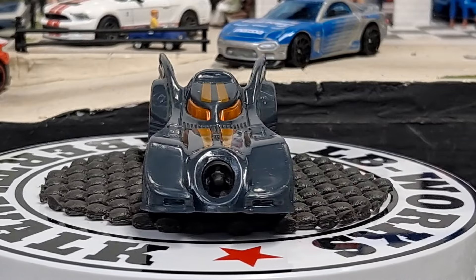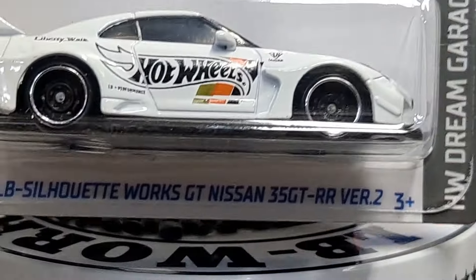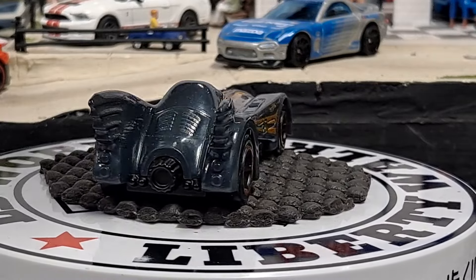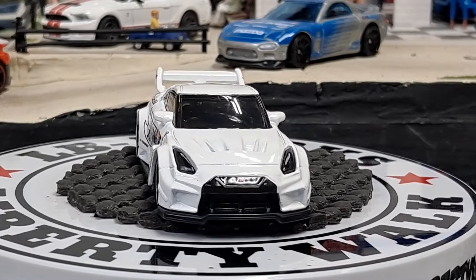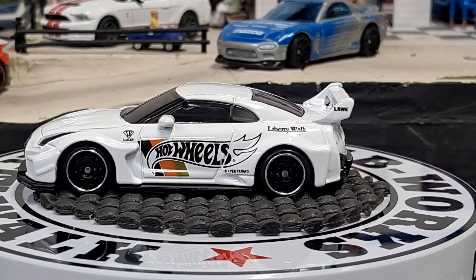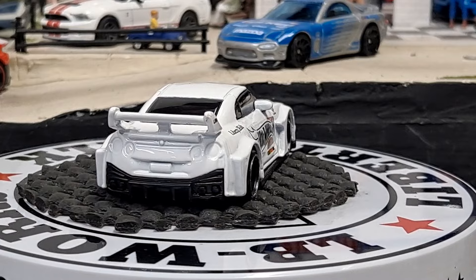Then one of my favorite new cars from Hot Wheels is the LB Silhouette Works GT Nissan 35 GTR — Version 2 — oh! Need to take a breather after that, holy crap. Check that baby out. All right, we're about through all the euro cars and then we'll have another handful — maybe through all the American ones and stuff.